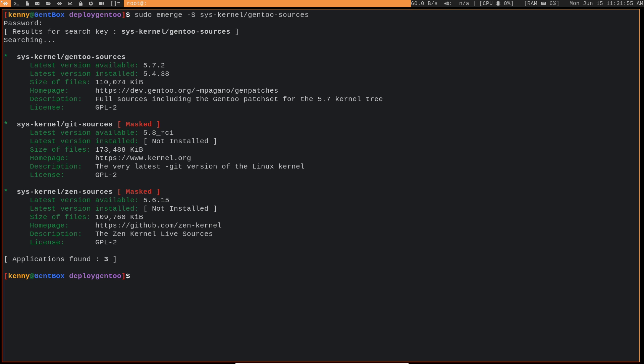So let's do what we always do in Gentoo when a new kernel is released: let's emerge it, configure it, and then compile it.